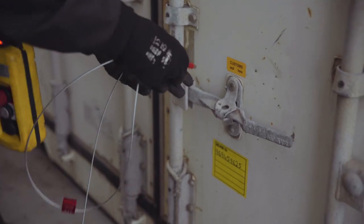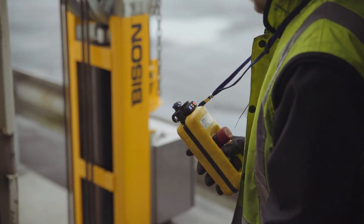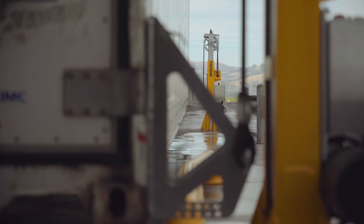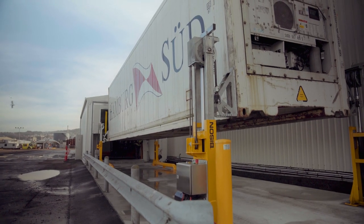Previously to Bison's, we used to load by swing lifts. A swing lift would come to our site, drop off a container, then go and get another one, which meant a lot of downtime. The main reason I bought the Bison's into our company was to be self-efficient.